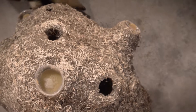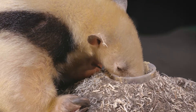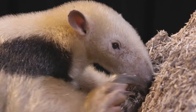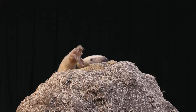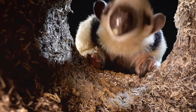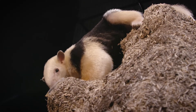His keepers built this replica of a termite mound to encourage his natural foraging behaviors. His claws are really digging into that hard outer crust. Even his head is shaped perfectly to fit inside. His mouth is only as big as a pencil, which doesn't leave much room for teeth, but that makes a perfect straw for sucking up termites.